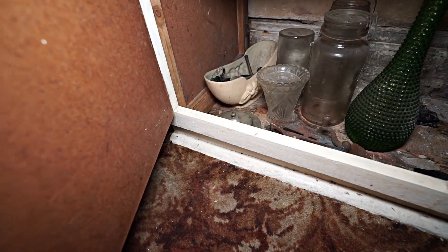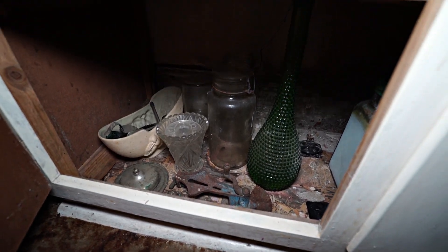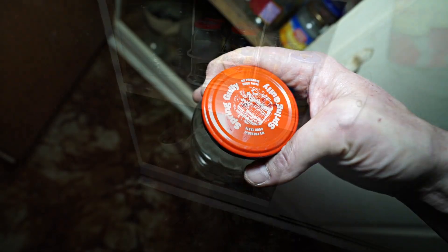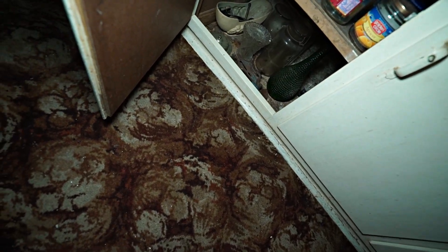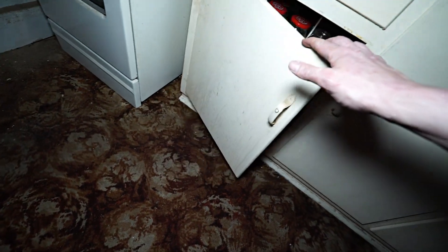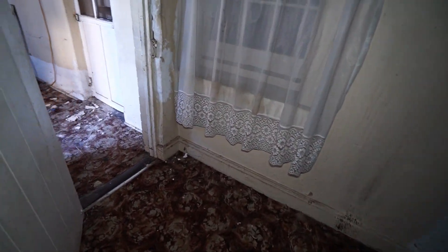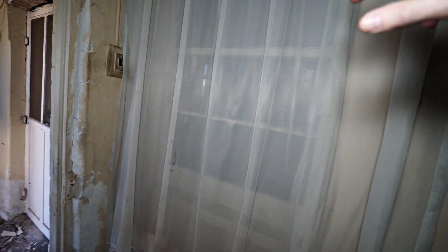Look at that old bottle. Let's see what date is on this — the 30th of September '89. Even this little kitchen, even though it's very old, may have been an add-on to the original part too, because it has one of the six-over-six windows.